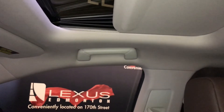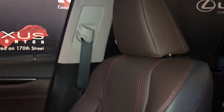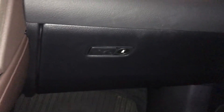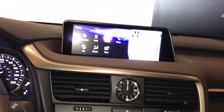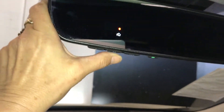You have a sunroof with the sunshade. Handles on all four doors. Adjustable headrests. You have a lockable glove box. On your mirror you have three integrated garage openers.